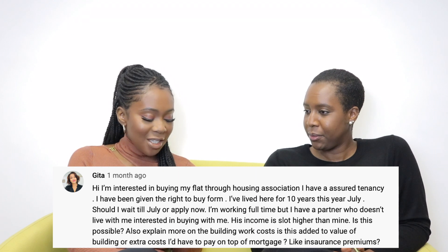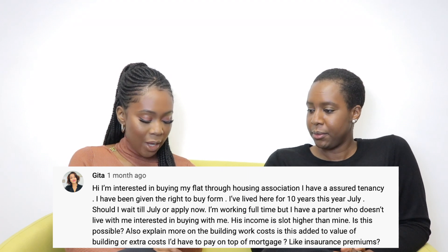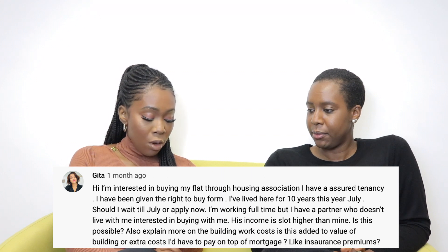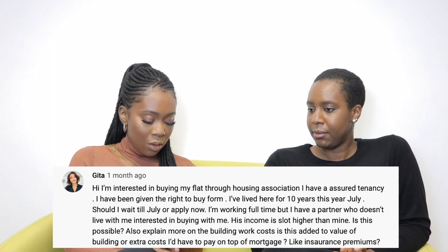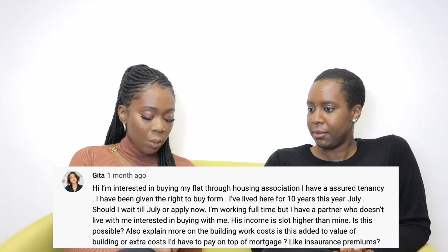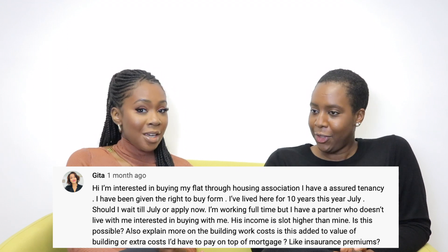Gita asks: 'I'm interested in buying my flat through the housing association. I have an assured tenancy. I've been given the Right to Buy form and I've lived there for ten years this July — should I wait till July or apply now? I'm working full-time but have a partner who doesn't live with me who is interested in buying with me — his income is a lot higher than mine. Is this possible? Also, can you explain more on building work costs — is this added to the value of the building or are they extra costs on the mortgage like insurance premiums?'